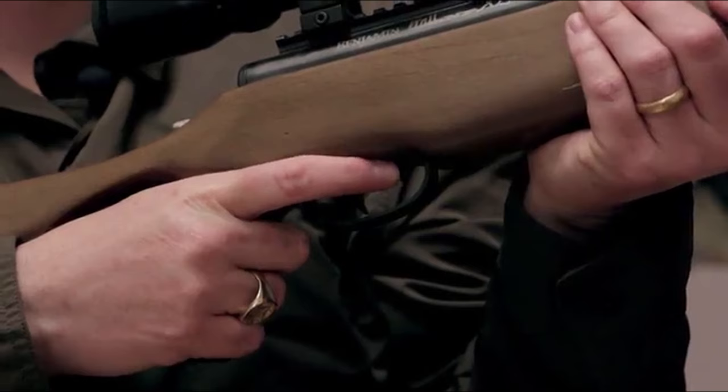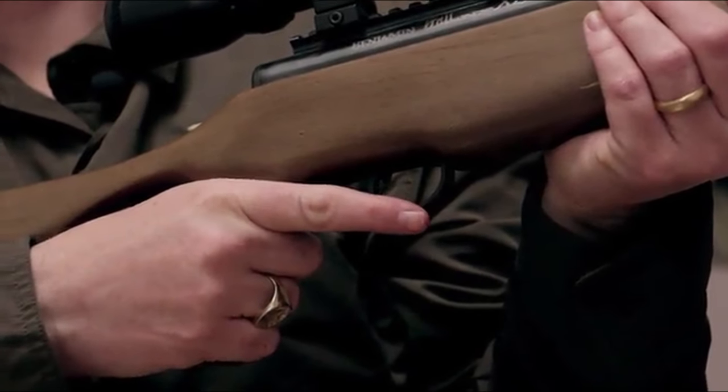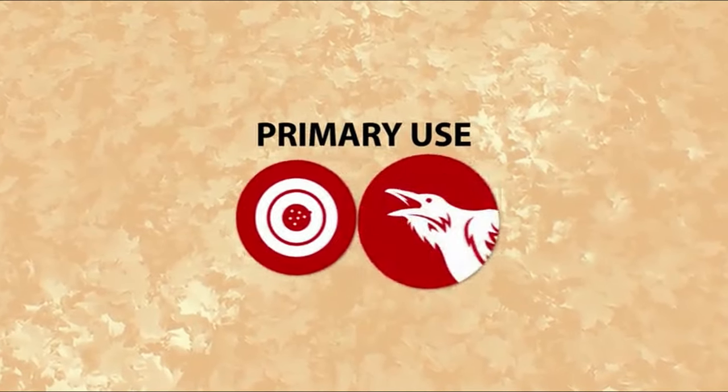So guys, this was the video about the best air rifles for coyotes. All the links are given in the description — do check them out. Thank you.